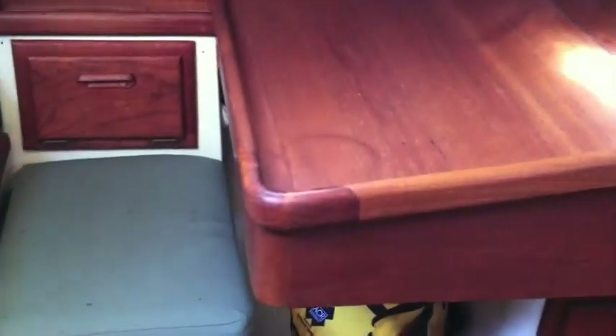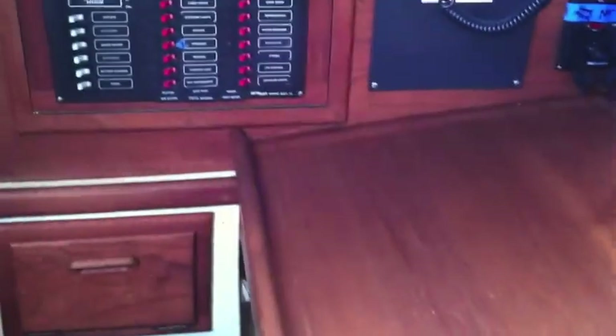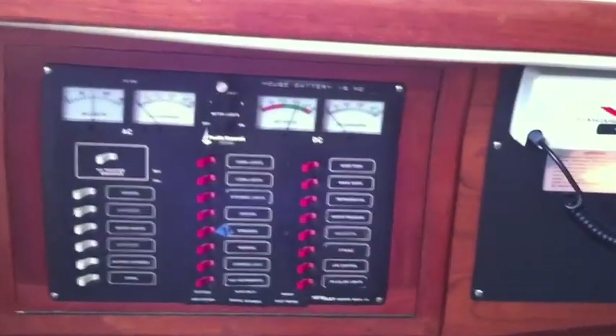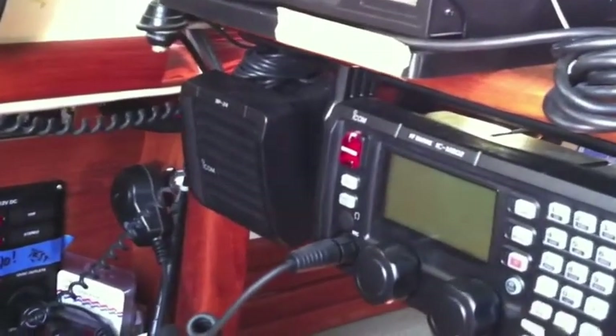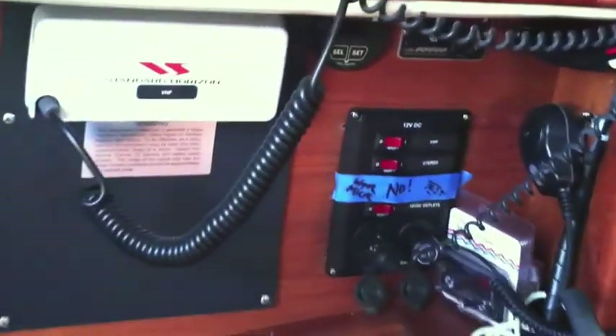This is for fruit and storage located behind the nav station. This is where our AC/DC panel is. We have our VHF radio and our single sideband, which is mounted here with its modem.